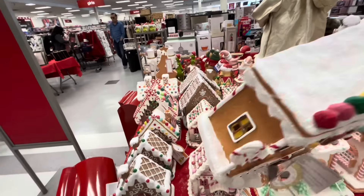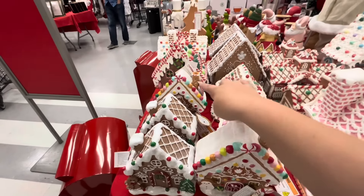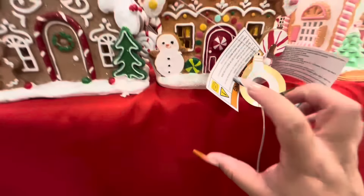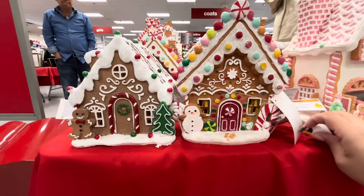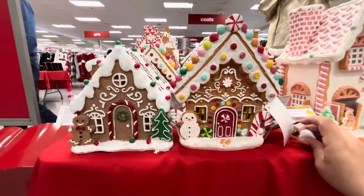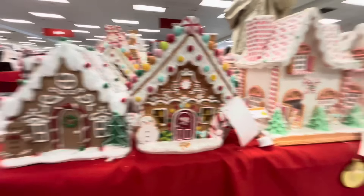This one doesn't have a price. I honestly think they messed up on that one. But like this one, it also lights up. It's the Frosty resin house. They're cute, but I will pass — but I love them. Gosh, I love that one, but I do have it.